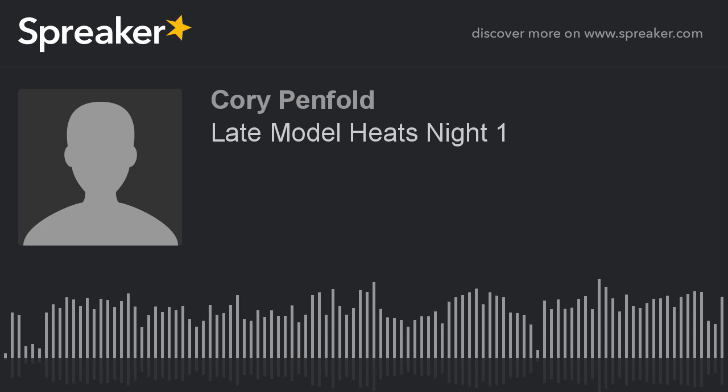We've got late models heat race number one on the track right now. I'm being joined up here with Mike Patterson. Mike, good to be working with you again. It's always a pleasure to be working with you guys here at Moxie Media up in the Mike Mosier Tower. I love being up here.